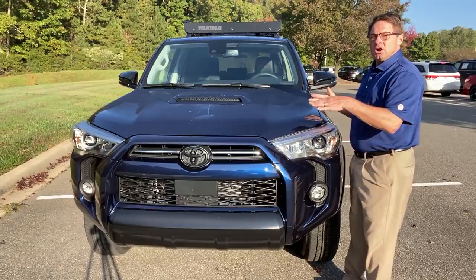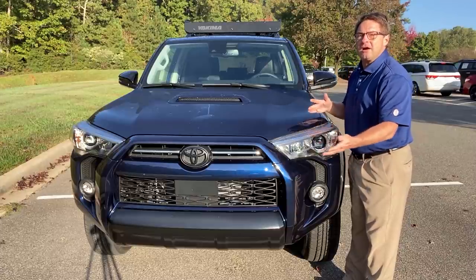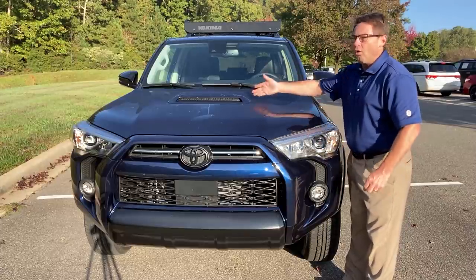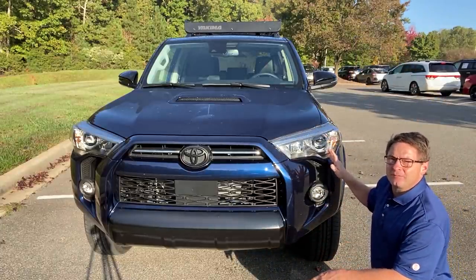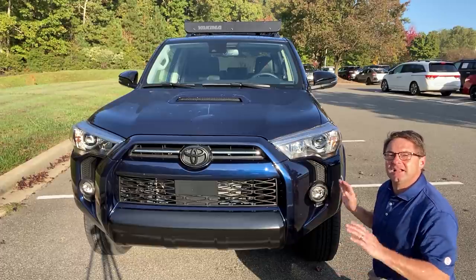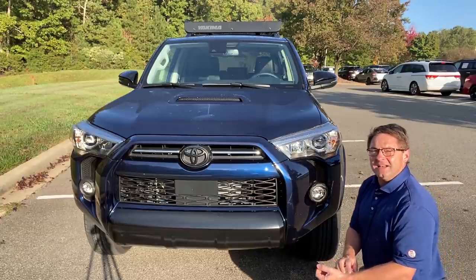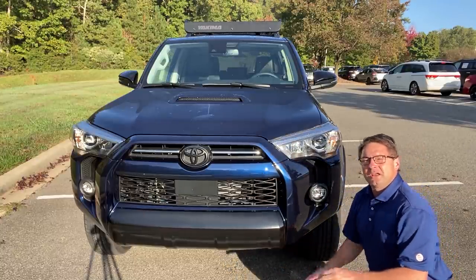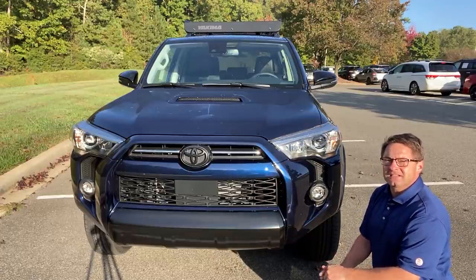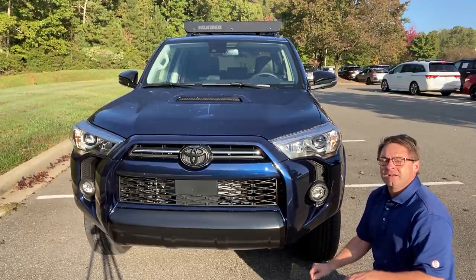This is one that has the hood scoop, so you know it's something like a TRD Pro, TRD Off-Road, Off-Road Premium, or the Venture Edition. It has LED headlights, LED daytime running lights, and LED fog lights — all 2021 trim levels come with those. Because it's a four-wheel drive, it has 9.6 inches of ground clearance; the two-wheel drive bumps down to 9.0 inches.